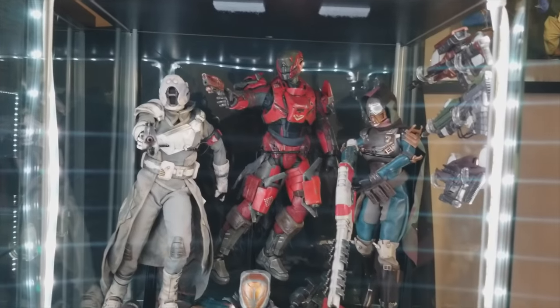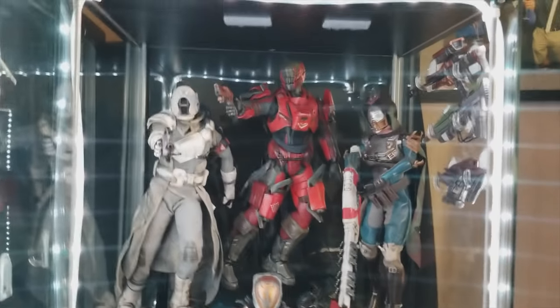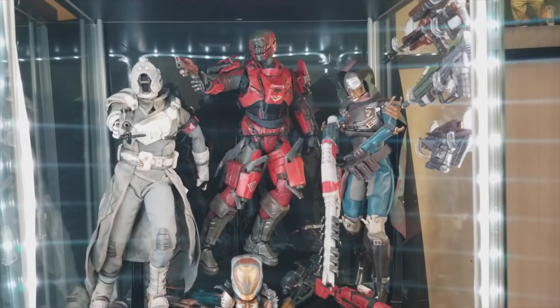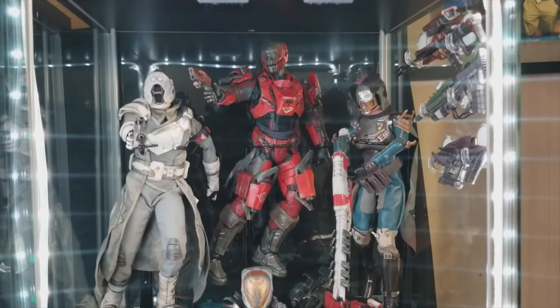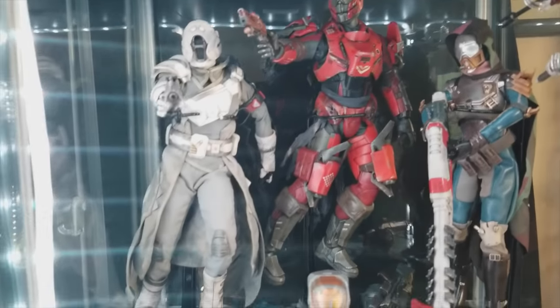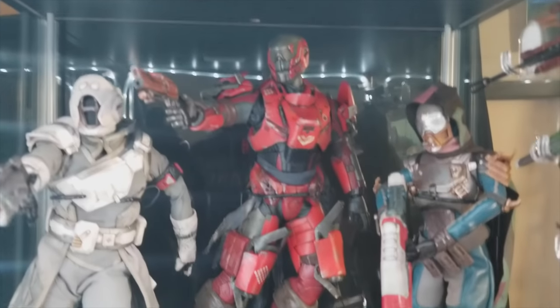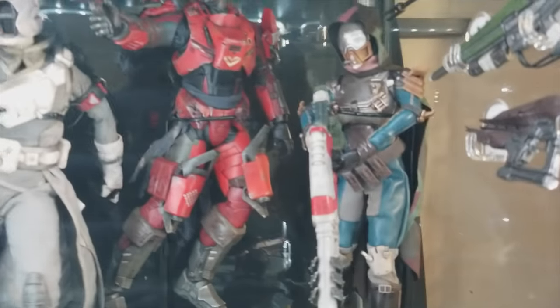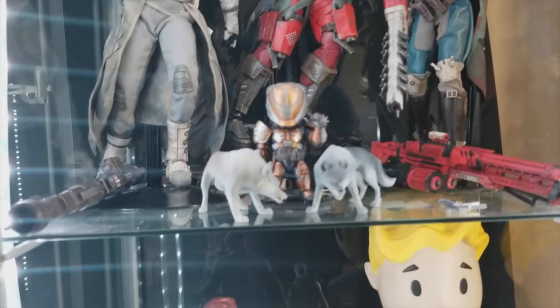Over here is my gaming section again with more games. This is from 3A Toys — these are three 12-inch figures of the Warlock, the Titan, and the Hunter from Destiny One. These figures are incredible — they did an amazing job with tons of detail on the figure, and it came with a ton of guns and accessories: some of the iconic guns from the game like the Icebreaker, the Thorn, Fate Bringer — all those guns came with it. Pretty awesome stuff there.